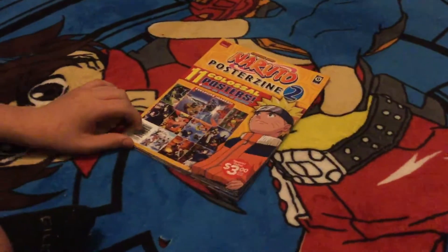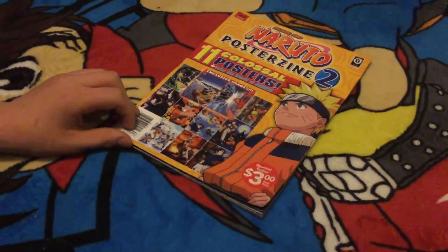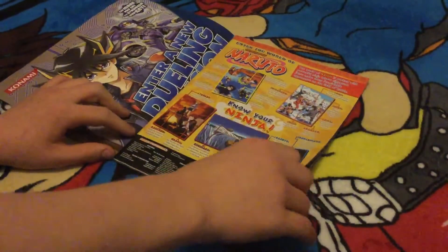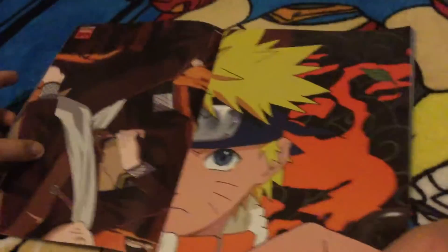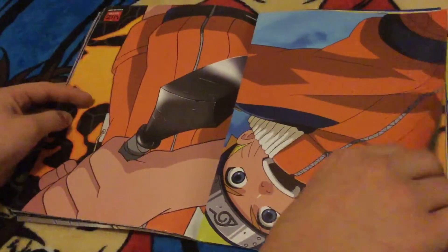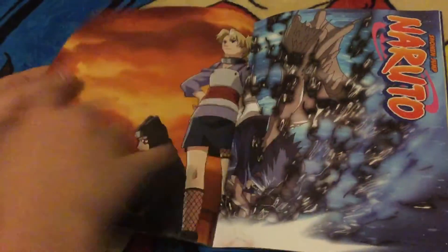Now, we have a Naruto poster Z-Line 2. This also includes 11 color posters and the graphics are great on these, as you can see here. Overall, looks like some pretty cool posters and another great find for our collection.